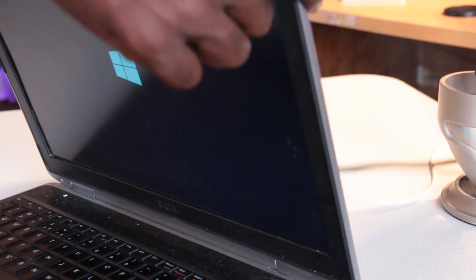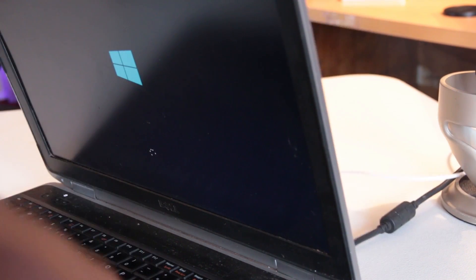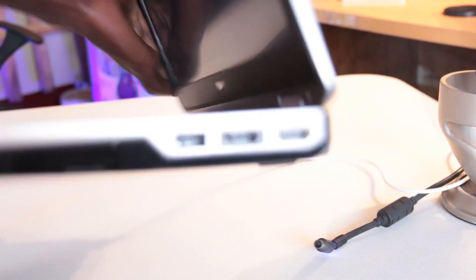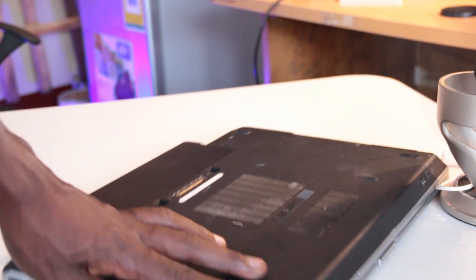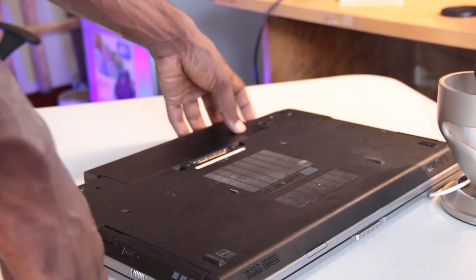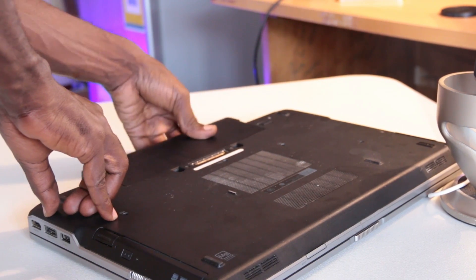If the laptop switches on successfully, wait for it to load to the Windows screen, then shake it a bit to see if it switches off. Sometimes if the battery is loose and not tight, shaking it can cause it to power off. If the laptop is plugged in, unplug it and see if it goes off — if it does and there's a battery inside, the battery is dead or not working correctly.